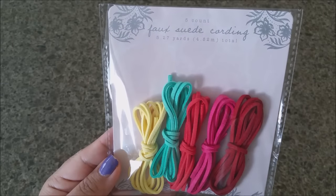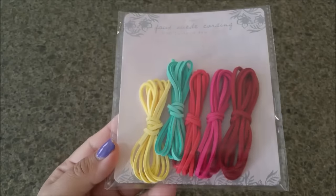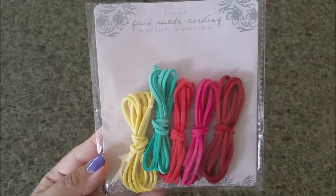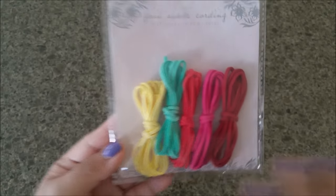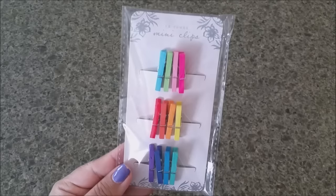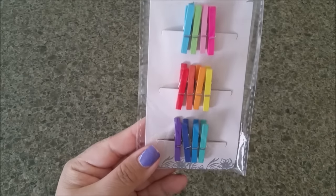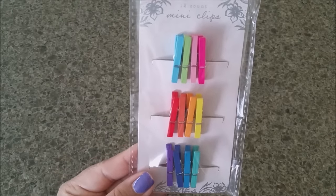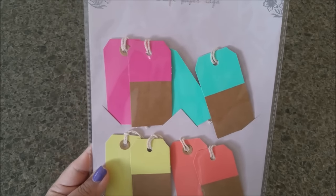These are actually suede in different colors — you can use this cord for so many different things and I am in love with it, again only a dollar. You can do so many different projects with this. Next are these mini little clips — you're getting 12 of them in different colors. And look at these paper tags — you're getting four different colors.